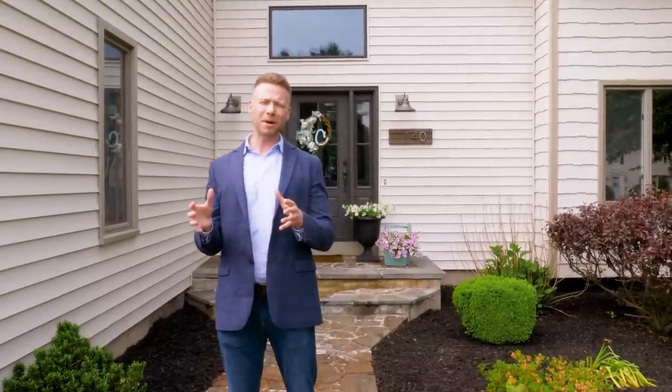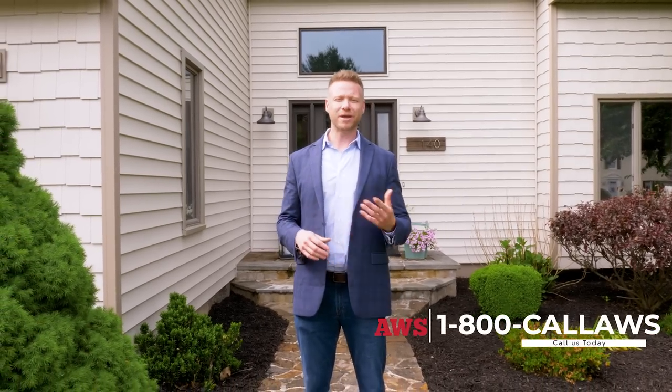So when it comes to should I put grids or no grids on my home, think about your architectural design, think about the look that you want, and the view. If you have any other questions, contact Advanced Window Systems. Also, like and subscribe on YouTube and check out our blogs as well.